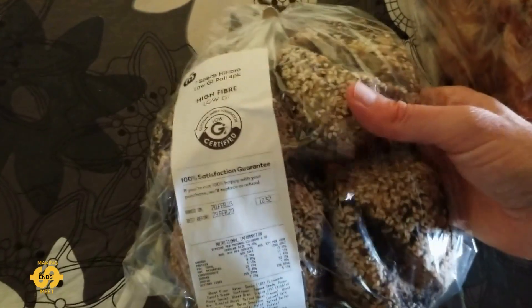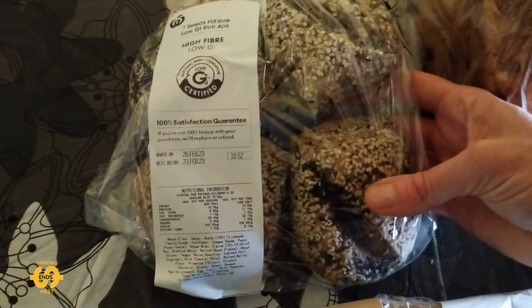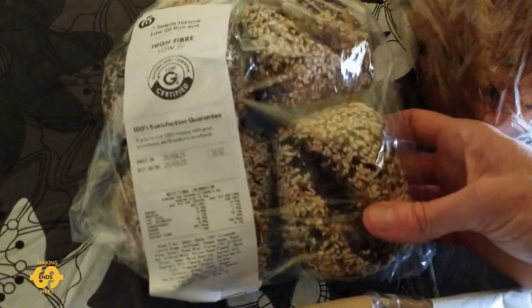I did also get — I've never tried these ones before — some seven-seeds high-fiber low-GI rolls, a four-pack of those. I think they're definitely high-fiber. I think they'd be nice toasted, actually.